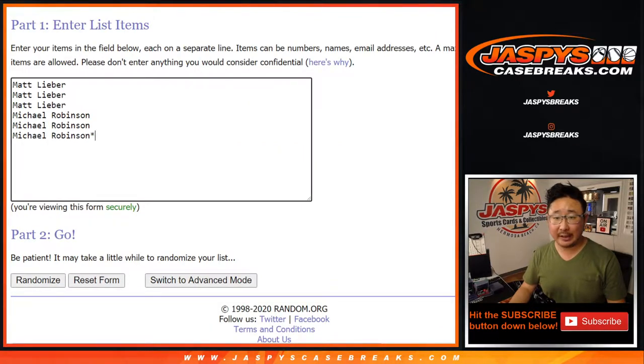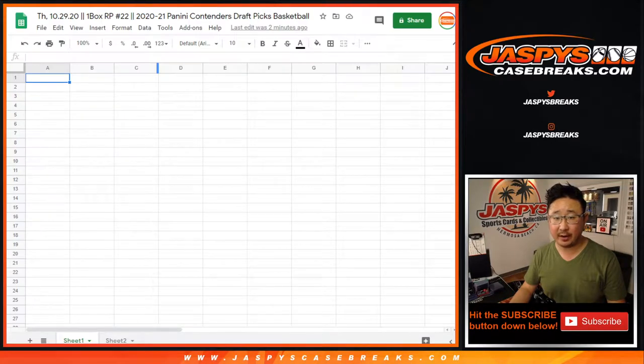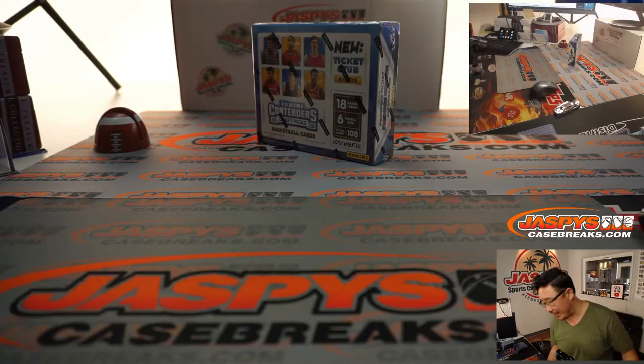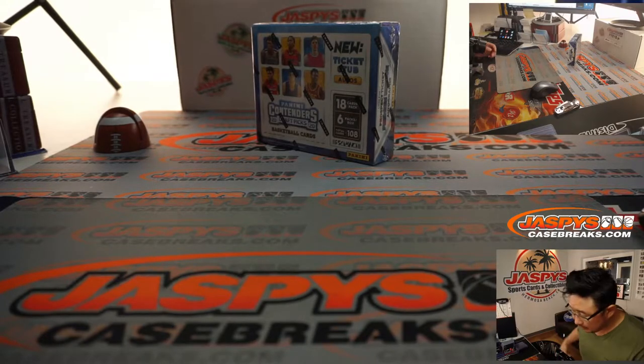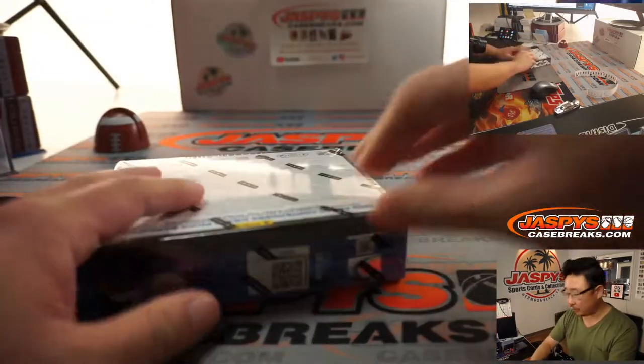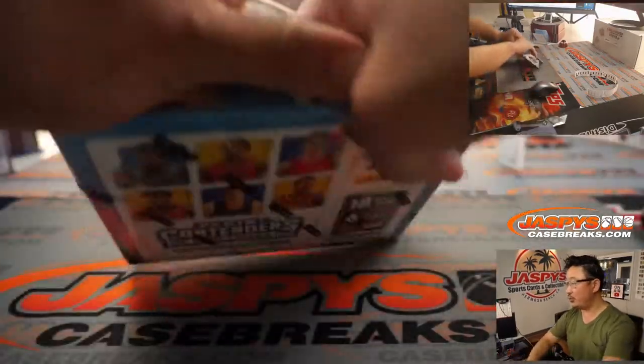Matt and Michael are splitting a box, three packs for each of them. The first thing we're going to do is open up that box, label the packs with the stickers I printed out, then we'll randomize names and pack numbers to see who gets what.